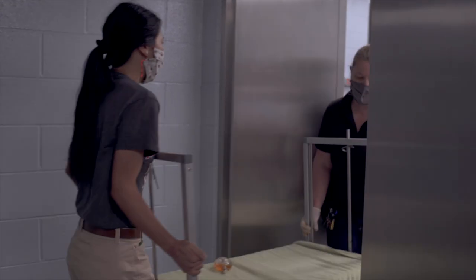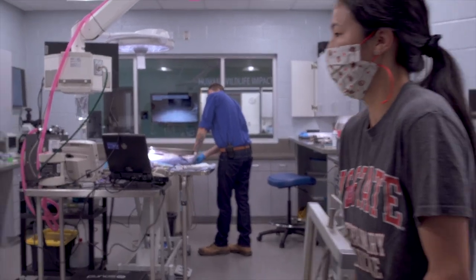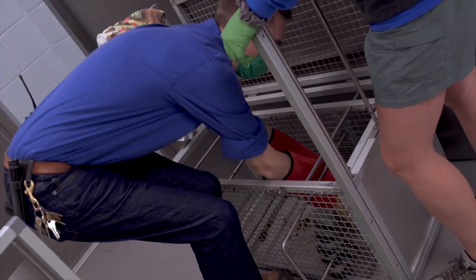Royce's primary keeper, Megan, brought him down to the hospital for us to take a look at him. To make it easier and less stressful on the lemurs before we take a look at them and collect diagnostic samples, we provide Royce with a little bit of anesthesia to make him sleepy.